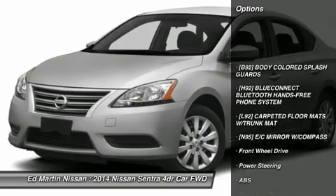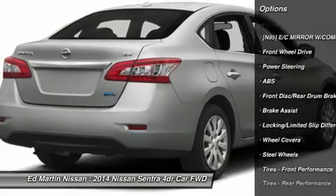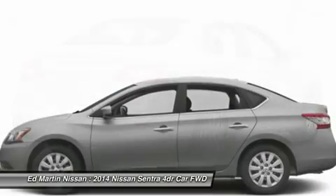Stability control, anti-lock braking system, traction control, steering wheel audio controls, air conditioning, power steering, adjustable steering wheel, driver airbag, cruise control, keyless entry.